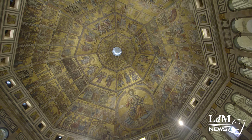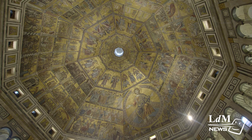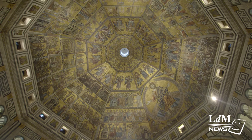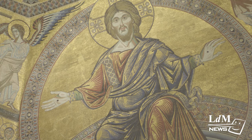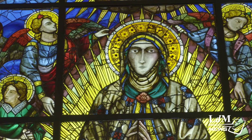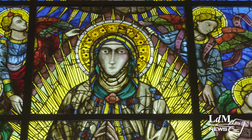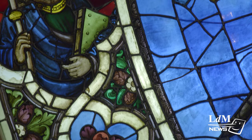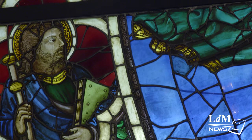The recent renovation work was deemed necessary by the administrators of Opera di Santa Maria del Fiore in order to restore the colours of the glass, darkened over time due to weathering. A Florentine glassmaking firm carried out the restoration work, coupled with the support of the Intesa San Paolo Bank, as part of its Restorazione project.